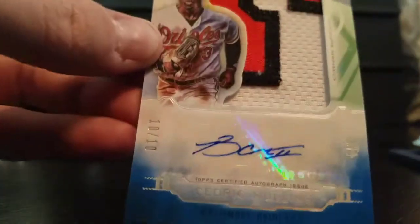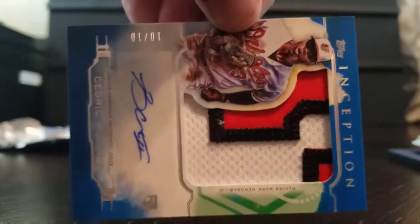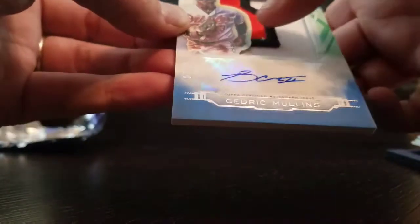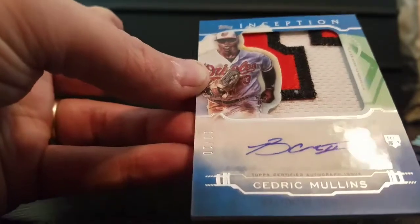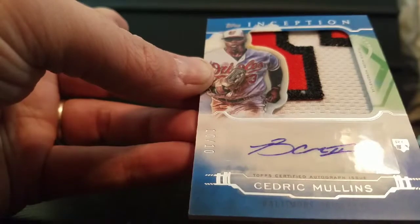And our autograph — wow — Cedric Mullins, 10 out of 10, with the patch. So that's not too bad, it's a really nice looking card. Can't tell if that's a number or the team name, but really nice nonetheless.